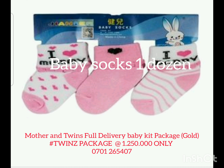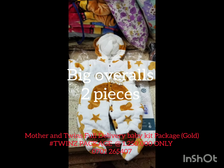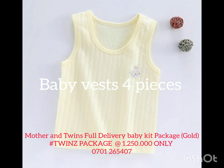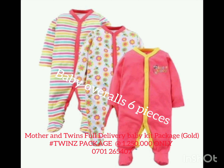We have the wipes, two pieces. We have the big overroofs, also two pieces. We have the disposable pants, that is one piece. We have the vests, those come four pieces — each baby 2x2. Then we also have the overroofs.